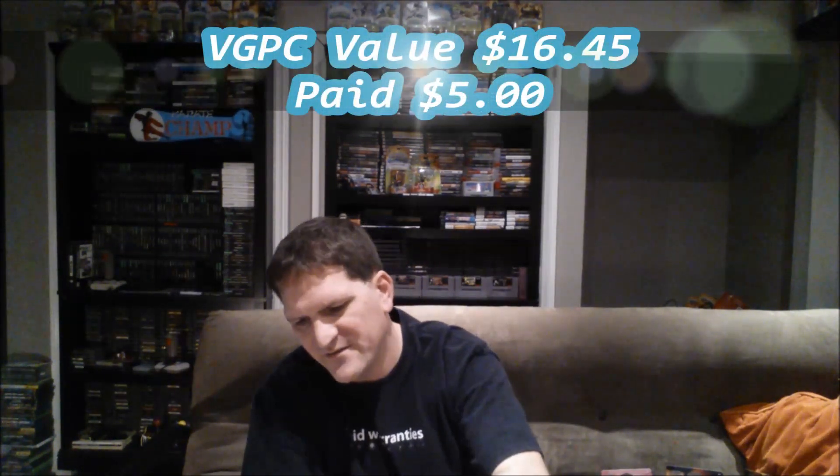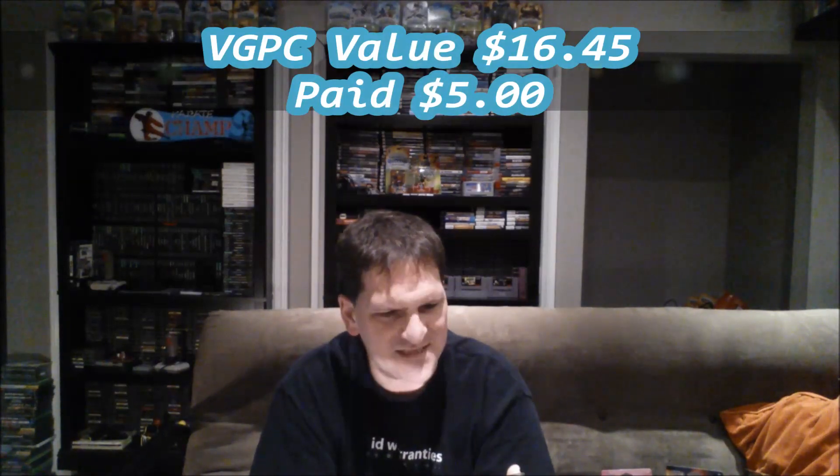This one I found at a Goodwill the other day — Just a Boy and His Blob on the Wii. Quality title, that's for sure, and they charged me $5 for it. Unfortunately missing its manual, but the disc is like near perfect. I think that's actually an upgrade for mine — I don't think mine is perfect. So I'm going to upgrade mine with this one and move my manual over into this one. Pretty awesome find right there, and definitely a really fun game too.